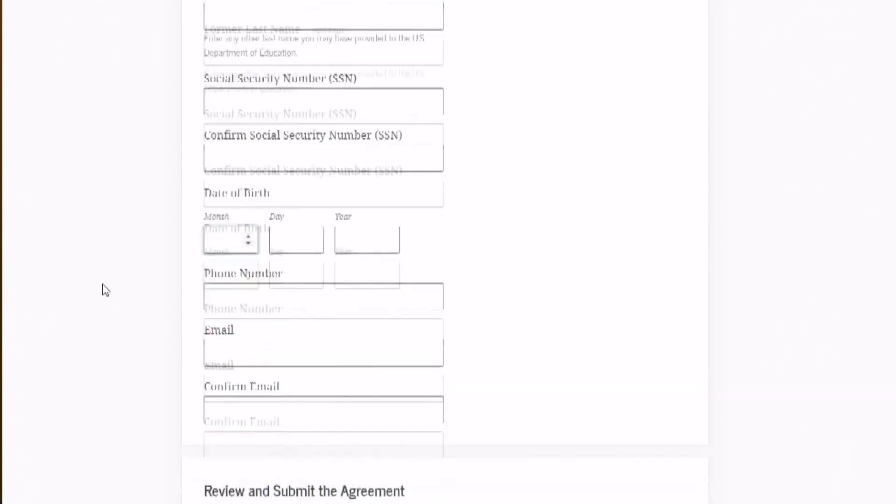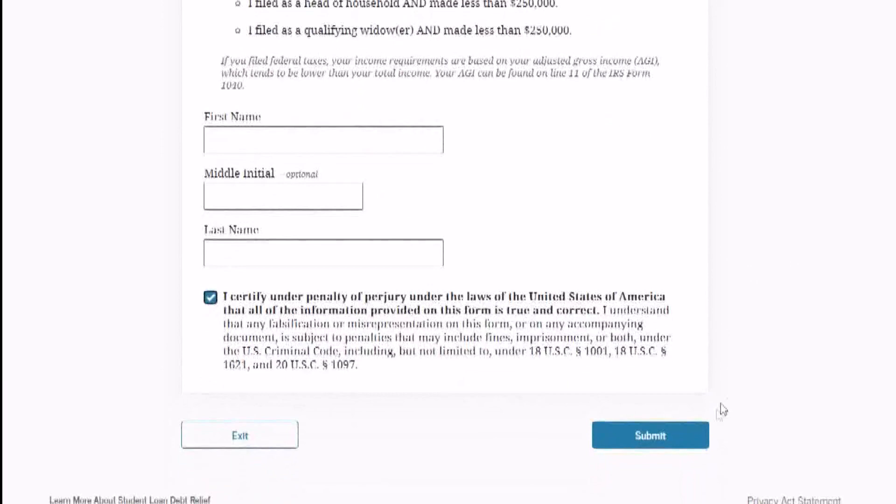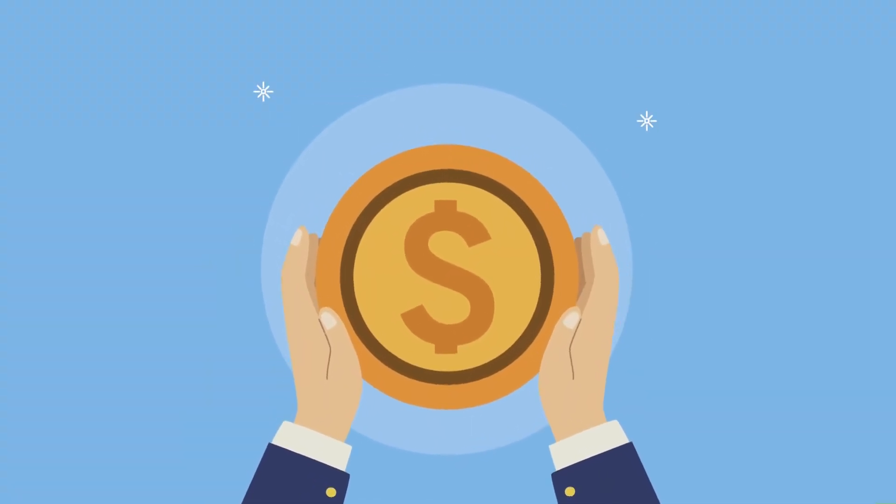and your contact information. You then certify that you qualify and hit submit. Once your eligibility is confirmed, the information will go to your loan servicer and relief will be applied directly to your account.